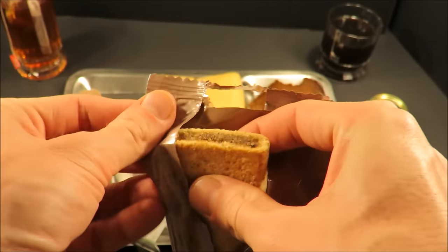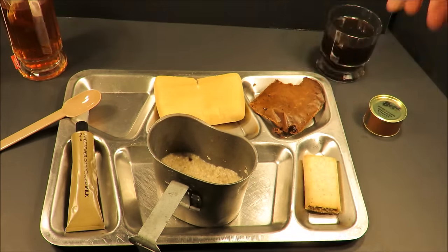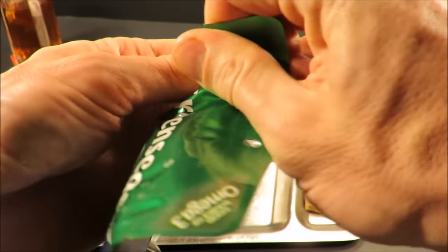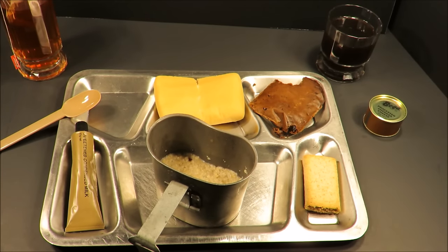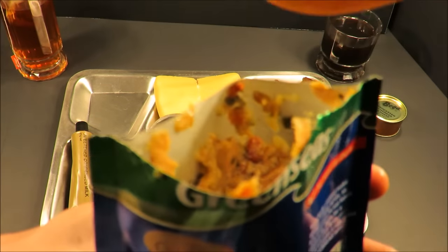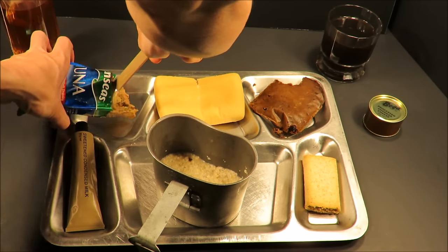This is the apple and blueberry bar — very light color, incredibly fresh. It has this tangy apple and blueberry smell. With this tuna — oven dried tomato and herb dressing — I think I'd just be eating it straight out of the pack. There are so many toppings for just one little loaf of bread: the tuna, sweet condensed milk, plum jam, the cheese. It looks like some pretty decent store-bought tuna — very pleasant, not overly canned kind of flavor. That's really good.